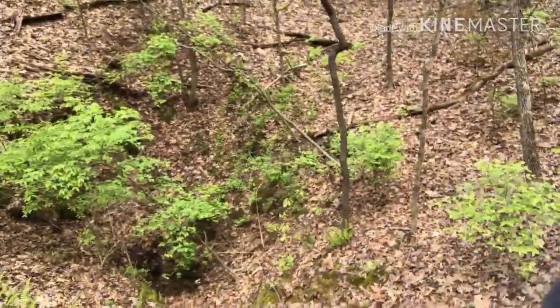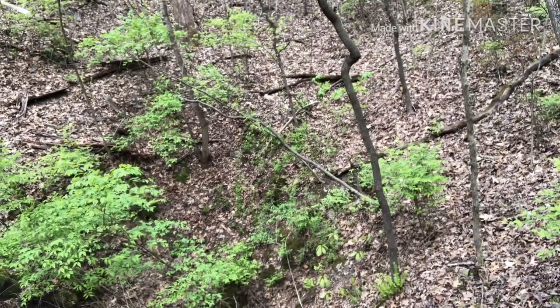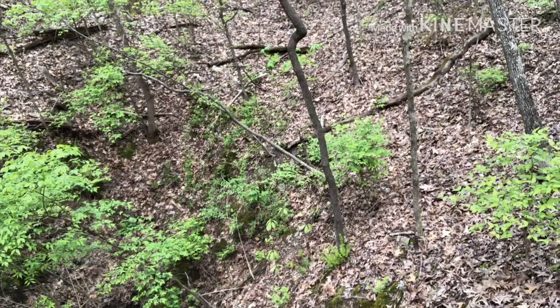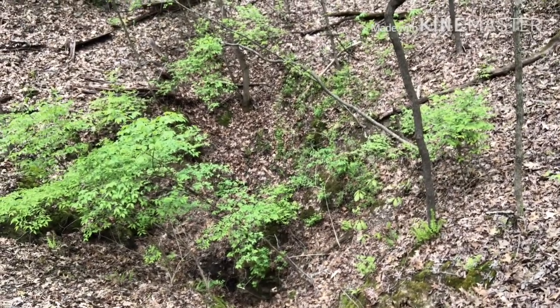I believe I am standing at the top of a sinkhole that is actually potentially one of the entrances into Stumler Cave. I am not going to test it out — I am not much of a caving person. But you can see behind me that down there is some exposed rock that probably drops down into the cave system. It is a good 15 feet below me and I definitely cannot see the bottom once you reach the bedrock down there.